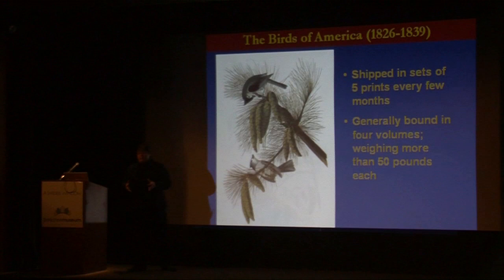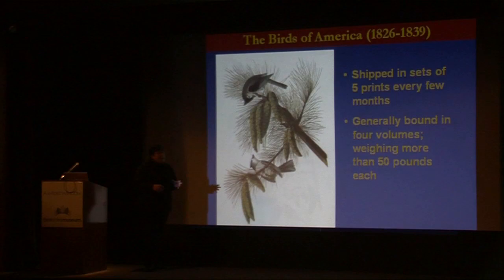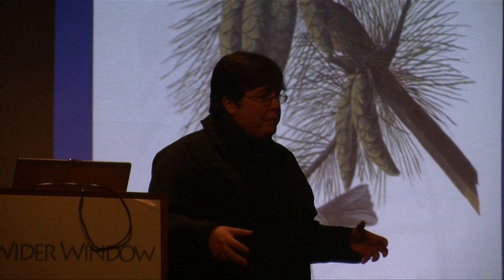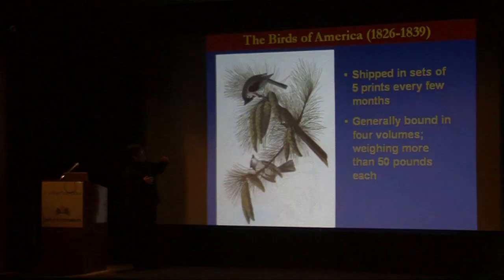When you received them, you received them unbound. The only way they became the Birds of America books was because you, as a subscriber, chose to bind them. In most cases people bound them into four volumes — so you often hear of the four volumes of Birds of America. The biggest page weighs a lot, about 50 pounds per book, making it an extraordinary effort.